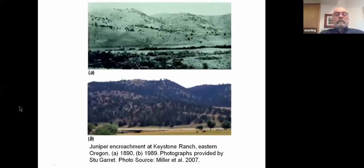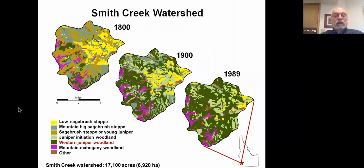These two photographs show the increase in distribution of western juniper in eastern Oregon over a hundred-year time period. The upper photograph taken in 1990 shows scattered juniper on the ridge in the background. A recent photograph taken in 1989 shows that this woodland has become more or less continuous across the ridge. This is our work in Idaho — we took 1989 imagery and classified the watershed vegetation type, then used analysis to roll back the successional clock to 1900 and 1800, showing the increase in western juniper which in this area actually began around 1850.